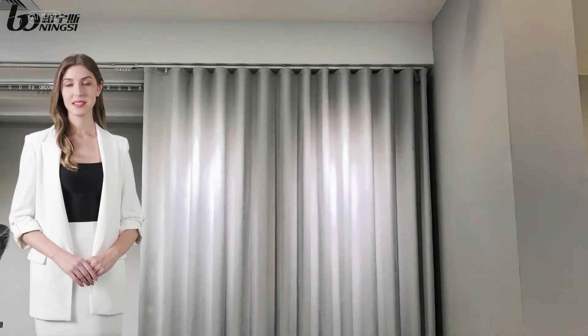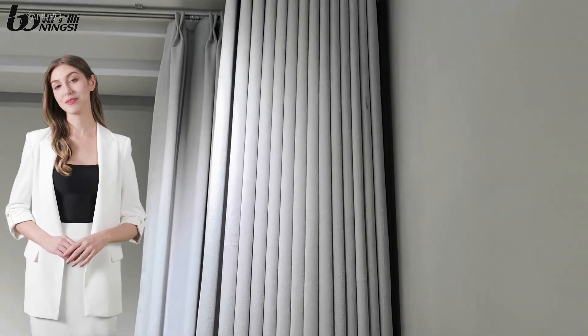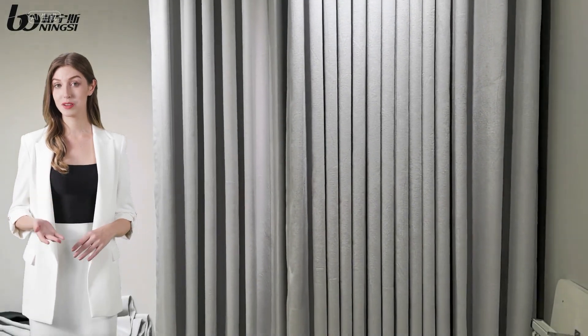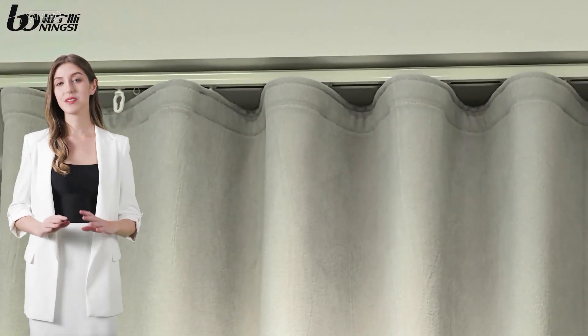Let us see what this Ripple Fold Curtain Reel looks like in curtains. As you can see, with the Ripple Fold Curtain Reel, this curtain can be very neat and elegant. And compared to normal curtains, this Ripple Fold can be more beautiful. No wonder so many people are choosing this new product.